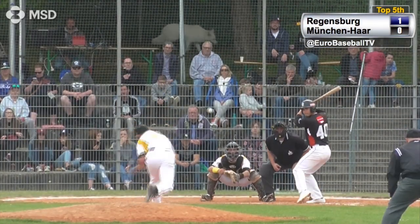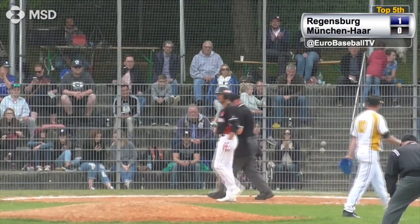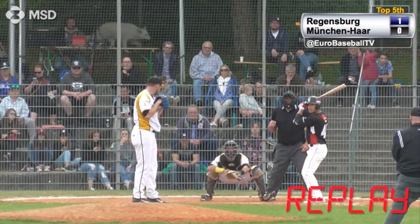0-2 with two outs, first and third — the pitch, slider, just missed. Oh, nope, he did get the call. Delayed call, strike three, and the inning is over.